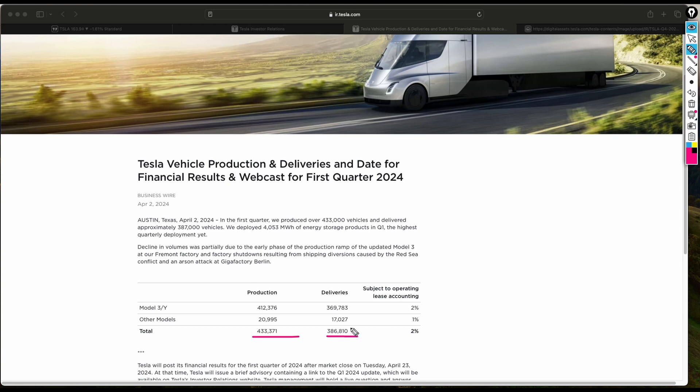You can see the spread between the Tesla Model 3 and the Model Y in comparison to the other models. Zooming in on the Model 3 and Y, they delivered just slightly below 370,000 vehicles, which looks like a decent delivery number.